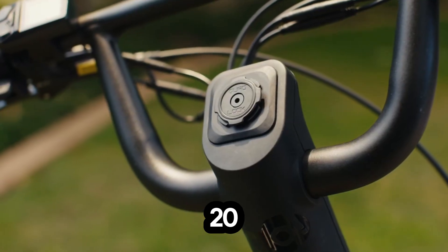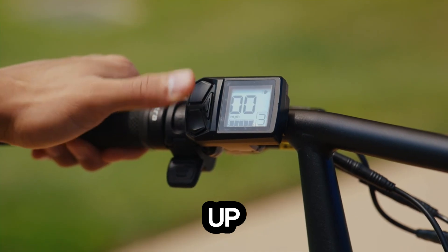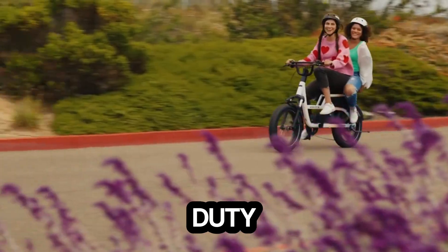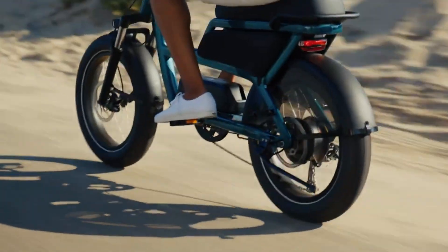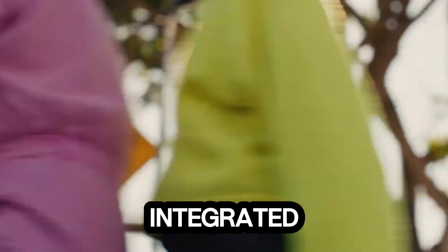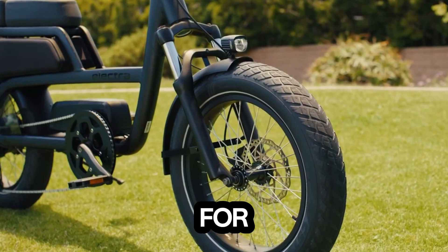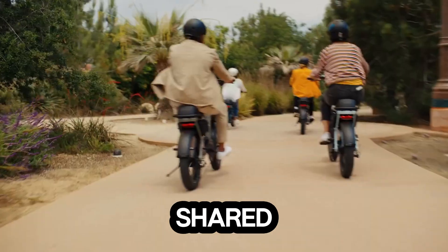The thumb throttle pushes up to 20 miles per hour, while the pedal assist takes you even further at speeds of up to 26 miles per hour. Its durable 661T6 aluminum frame and 20x 4-inch heavy-duty tires ensure a smooth, stable ride across any terrain. Hydraulic disc brakes provide reliable stopping power, while the integrated front and rear lights with turn signals keep you visible and safe at night. Designed for two, the bench-style saddle, passenger handles, and foot pegs make shared rides effortless.